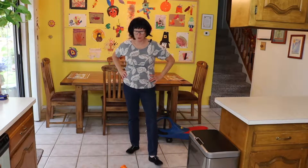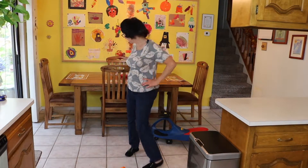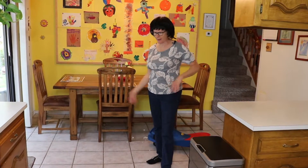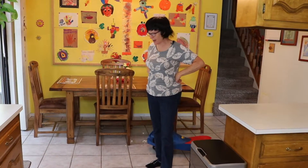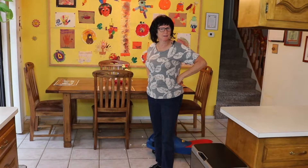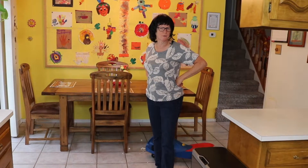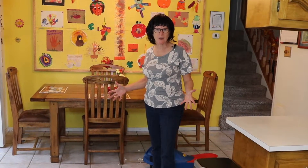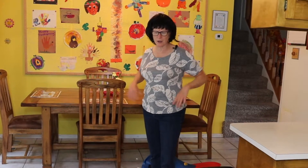Oh my goodness, look at this mess that these kids made. I give them a couple of hours outside to play and this is how they thank me — they track everything in. And let me tell you, the floors in our homes often harbor chemicals, dust, bacteria, and other pollutants tracked in from outside. Where am I to begin and what am I to do?